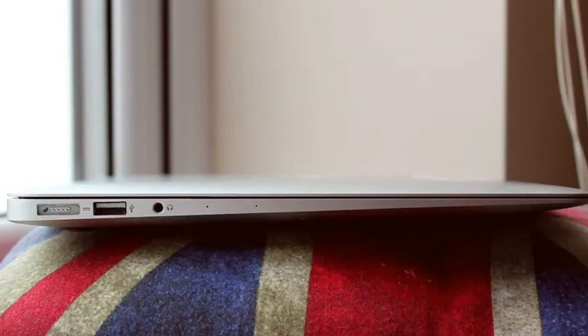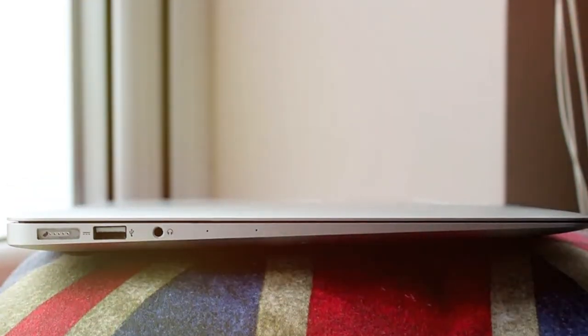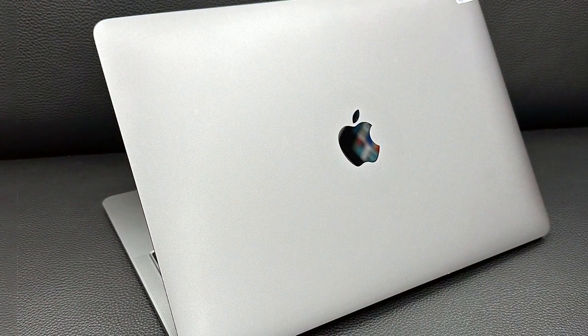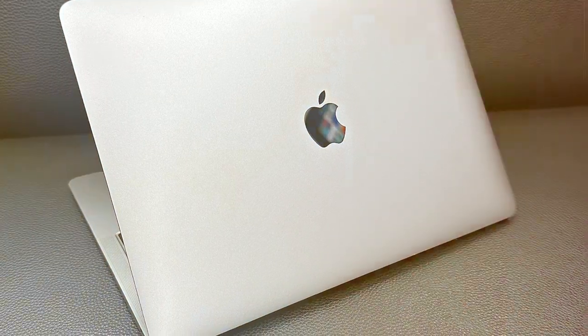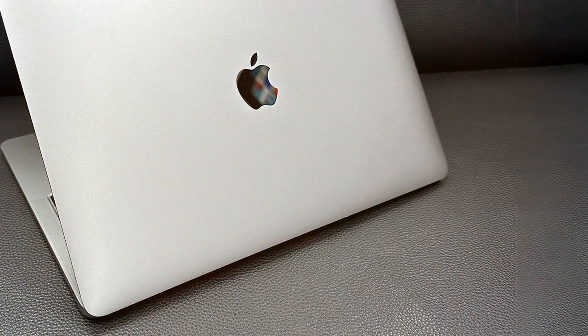Designed with portability in mind, the MacBook Air is slim and lightweight, making it the perfect companion for on-the-go productivity. Plus, with its long-lasting battery life, you can stay productive all day without needing to hunt for a power outlet. In summary, the Apple MacBook Air offers unmatched performance, portability, and style, making it the ultimate choice for users who demand the best from their laptops.